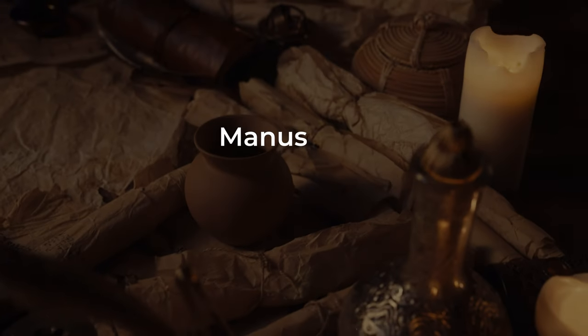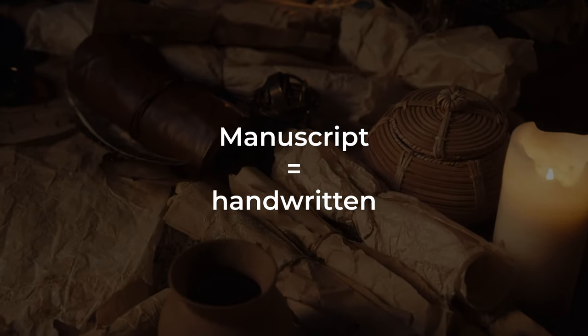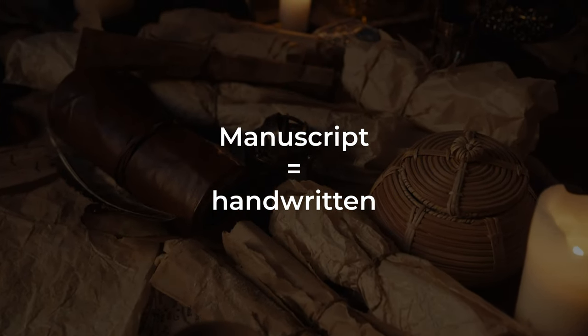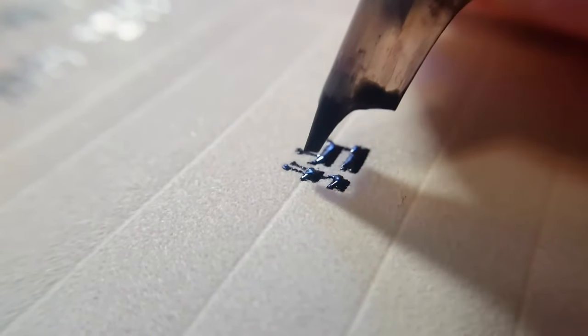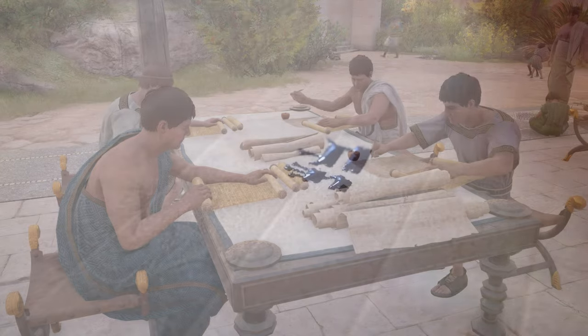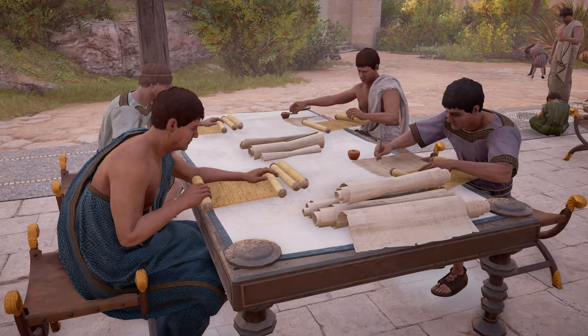The term manuscript refers to something that is handwritten. Before printing presses, every book had to be copied by hand, often on materials like papyrus or parchment. This painstaking process could take years for a single book, and each copyist became a part of the text's history.